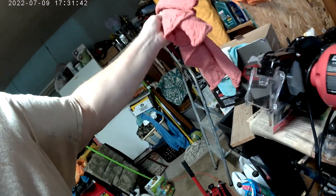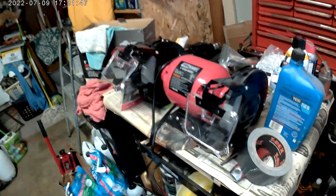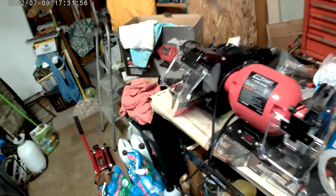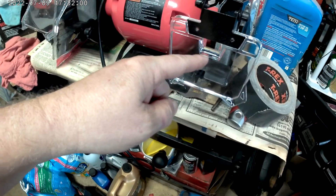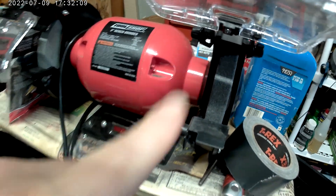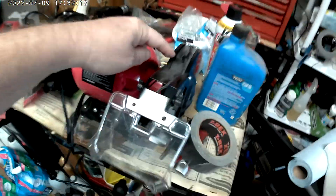All right guys, catch you later, take it easy. Hey Stuart, here's my grinder — the grinder I was going to show you. Keep it covered up, it gets dusty. Cool shop, six-inch, it's got lights right here. I'm going to put those rags on there. All right guys, catch you later.